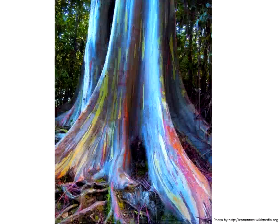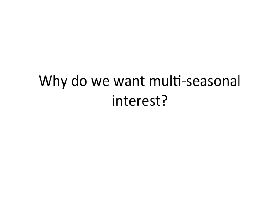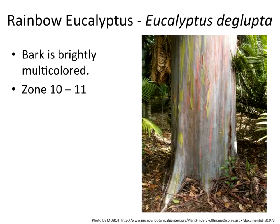We want to get beyond our despair and pursue multi-seasonal interest — happy trees, just like Bob Ross. I want to start with one that will never grow here — it's a zone 10 to 11, at least for those of us in this room. I apologize — this projector is horrible. This should have nice reds, oranges, greens, and yellows in it. For here in Fargo, this presentation is going to look absolutely horrible.